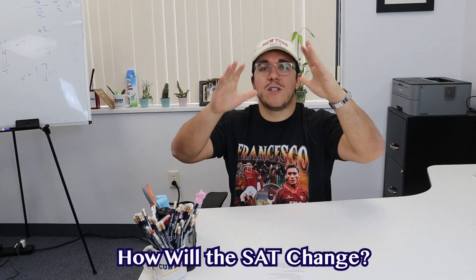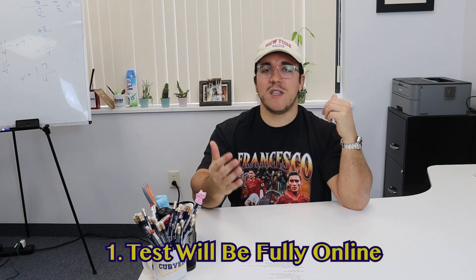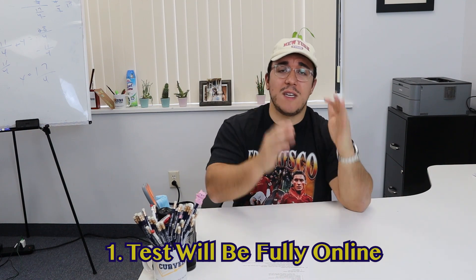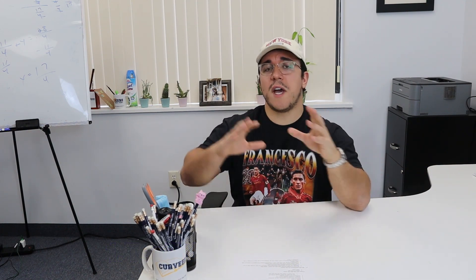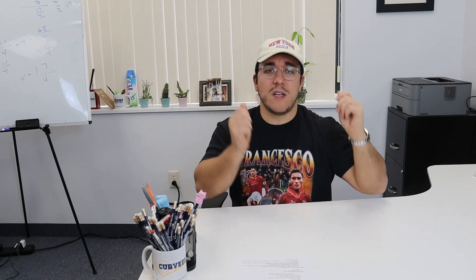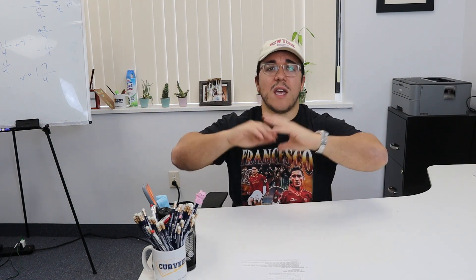Part one: the changes to the SAT. Number one, obviously the test is going to be online — it's going to be adaptive testing. It's going to be given on a computer, a school-issued device or your own device. You'll go to the testing center and take the SAT on that computer. There's going to be software that you download, so you're not just taking it on an open webpage — this is to prevent cheating and advance into the new age of digital testing.